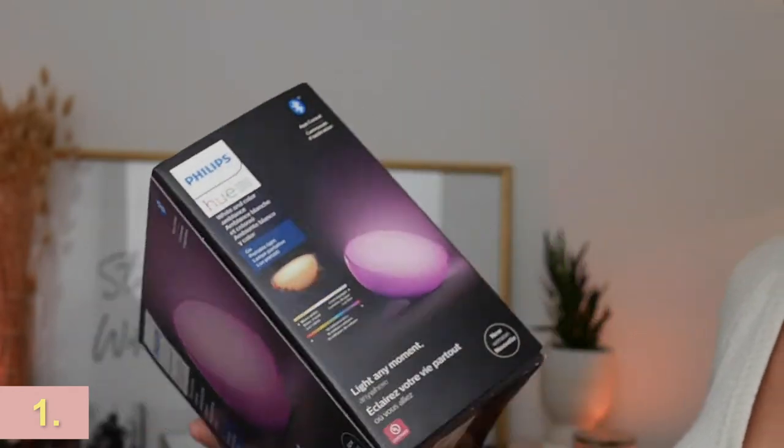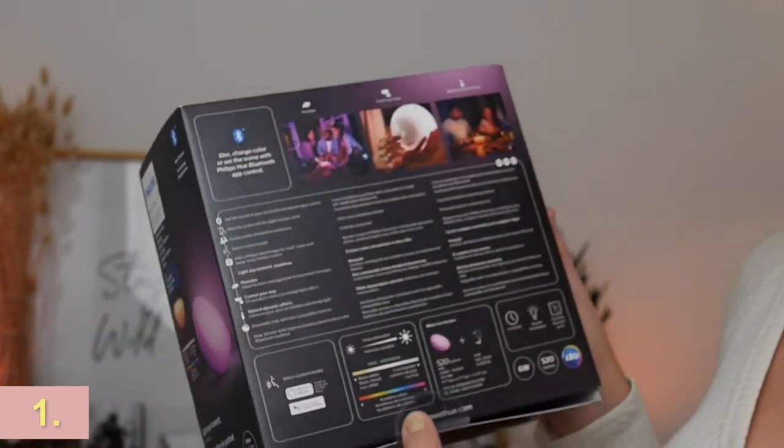You can use the Hue Go without the Hue Bridge, but if you want access to those 16 million colors, you will need the bridge. It does come with seven color presets though, so you are all good to go. It's a cool way to set the vibe when you're editing at your desk, using it as a reading lamp beside the bed, or just setting the mood.